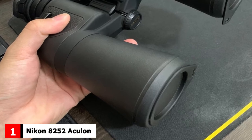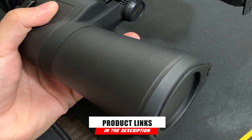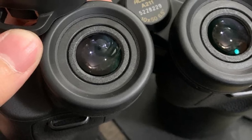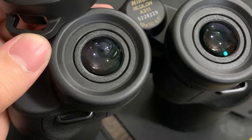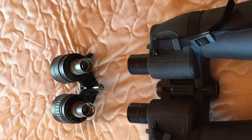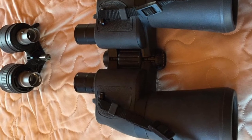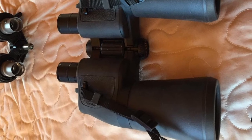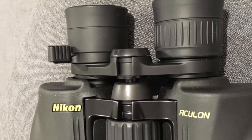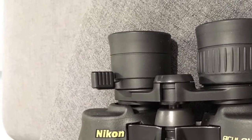At the first position of our list, we have the Nikon 8252 Aculon A11 Zoom Binoculars. If you're looking for a high-quality product, the Nikon 8252 Aculon A11 Zoom Binoculars may be the best all-around binoculars for long distance currently on the market. This pair of binoculars is produced by an extremely reputable and reliable manufacturer. They feature adjustable 10-22 power multi-coated lenses and 50mm objectives made with a patented lead and arsenic-free eco glass, delivering a high-quality image under a multitude of lighting conditions.